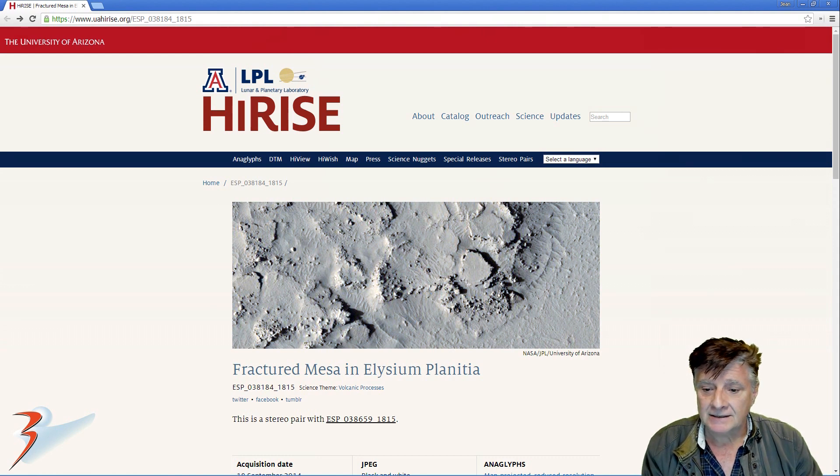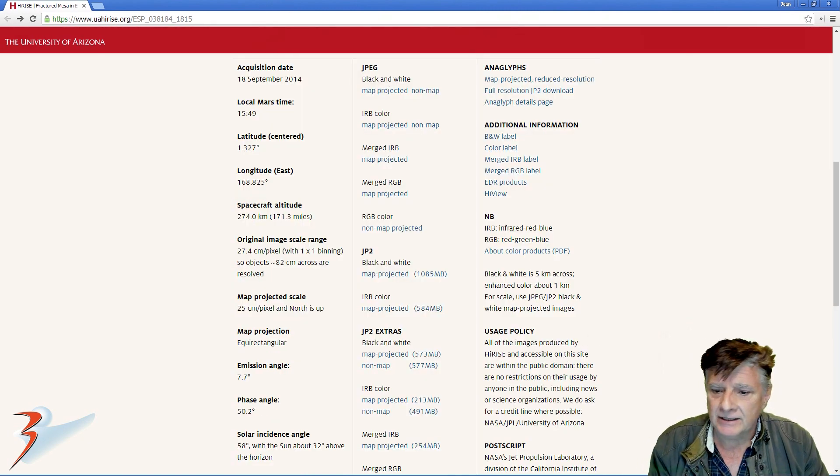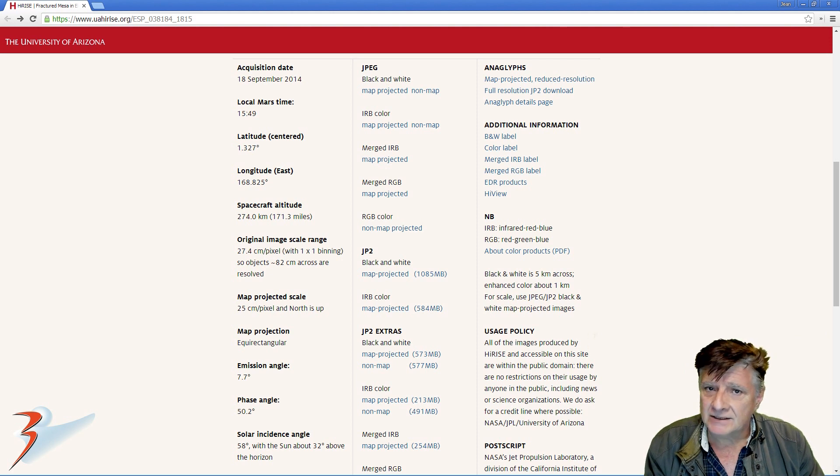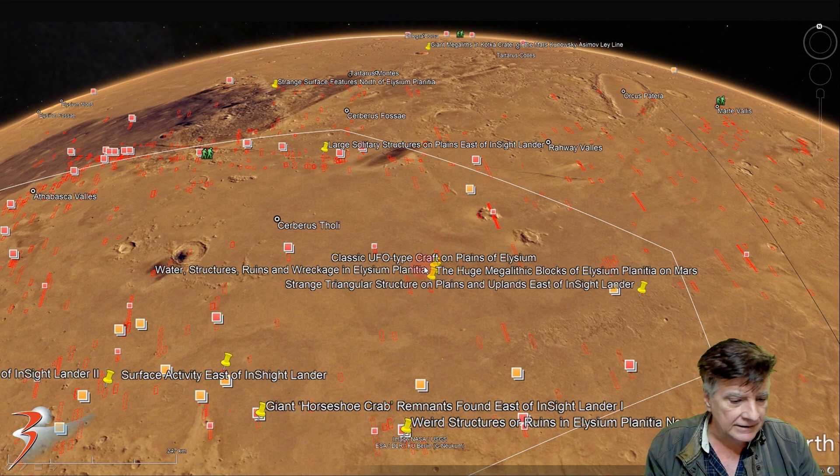The HiRISE photograph we're analysing here is called Fractured Mesa in Elysium Planitia. This was acquired on the 18th of September 2014. We're showing you images cropped from a JP2 black and white map projected file, just over a gigabyte in size. It's located to the middle east of Elysium Planitia, at roughly 1 degree 26 minutes north, 168 degrees 47 minutes east.